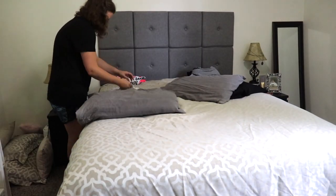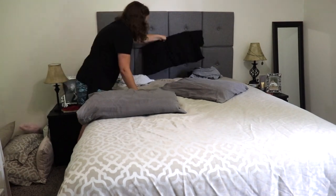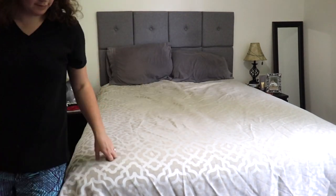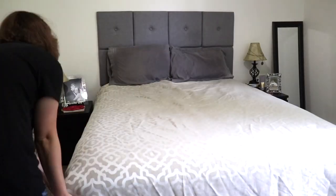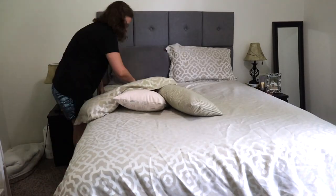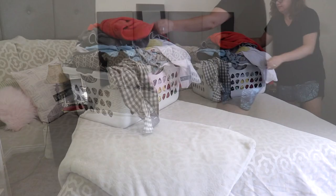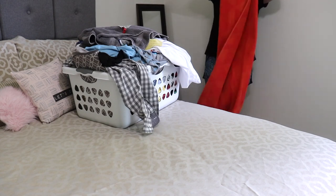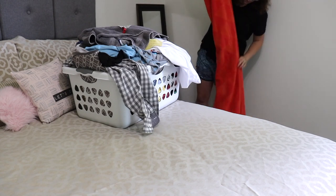The first thing that I like to do when I have an all day cleaning ahead of me is start in my bedroom by making my bed. Once I was done making the bed, I just went ahead and started folding this huge basket of laundry.